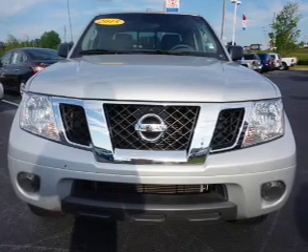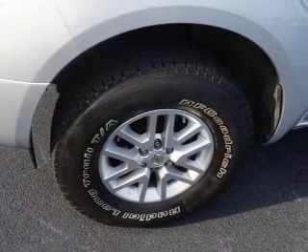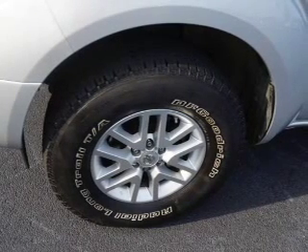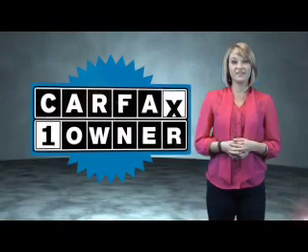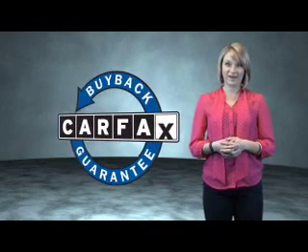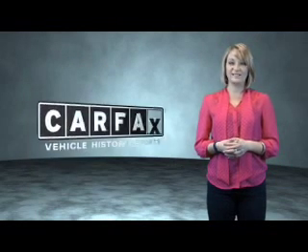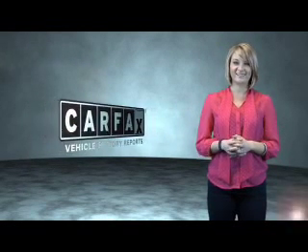Rest easy knowing this vehicle comes with a Carfax Vehicle History Report from Carfax, the most trusted provider of vehicle history information. Let us put you in the driver's seat today — call or click to contact us. This is a Carfax One Owner Vehicle, which qualifies for the Carfax Buy Back Guarantee. Be sure to find a complimentary copy of the Carfax Vehicle History Report online or contact the dealership — just say, show me the Carfax.